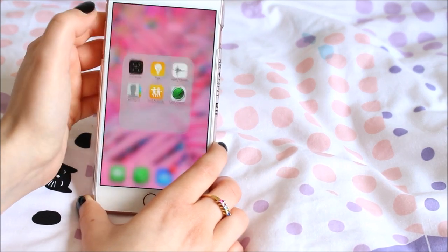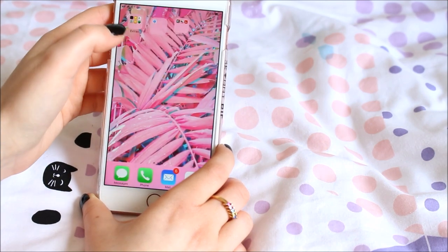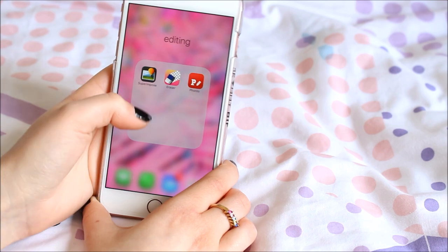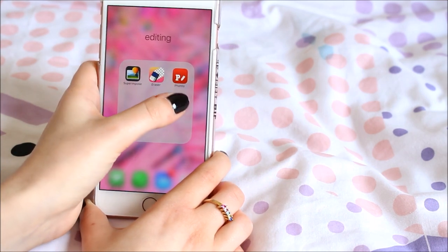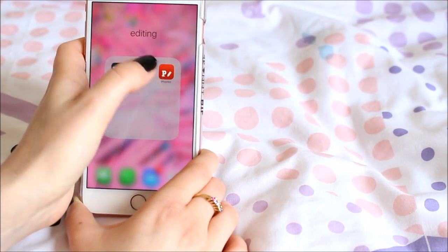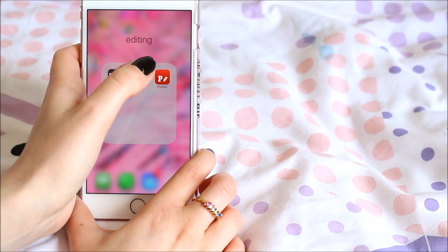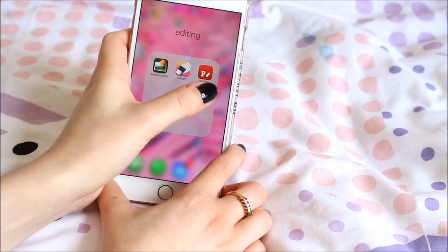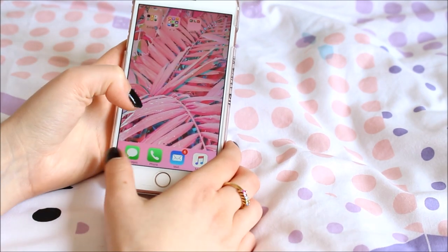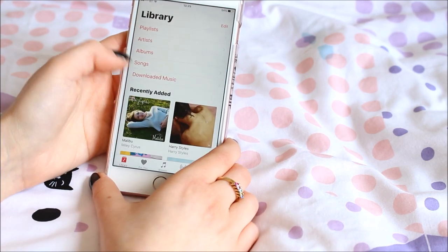Then there are all the less-used ones — I've got Superimpose, Eraser, and Fonto, which are really good for creating thumbnails. Fonto is great for fonts and I religiously use it for my YouTube thumbnails. At the bottom of the screen I've got Messages, Phone, Mail, and Music.